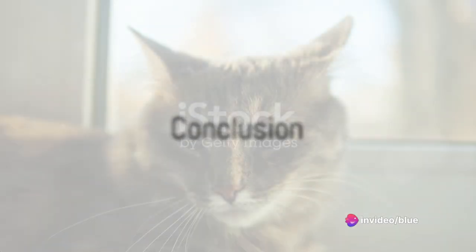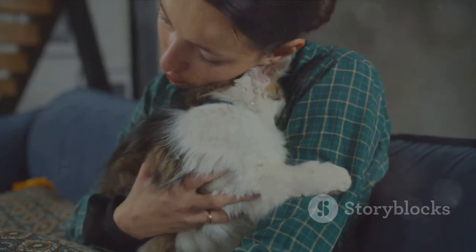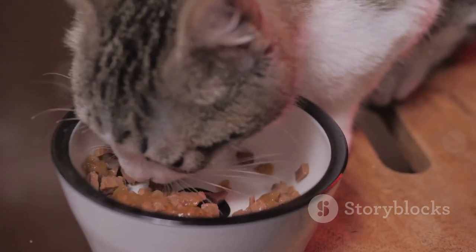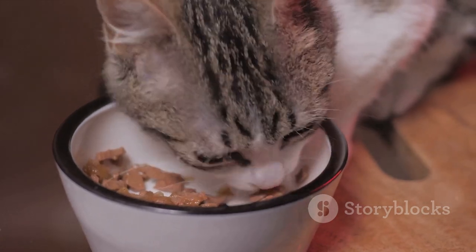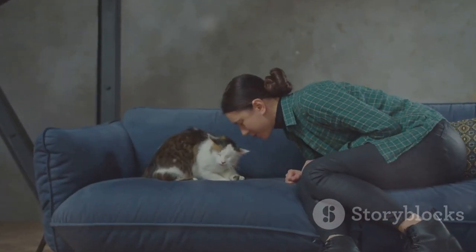In conclusion, caring for a cat is a unique and rewarding journey. It requires patience, love, and responsibility. But the companionship you'll foster is truly priceless. Whether it's about nutrition, grooming, play, safety, or health care, always strive to provide the best for your feline friend. Because when they're happy, you're happy too.